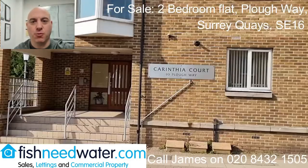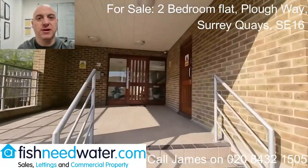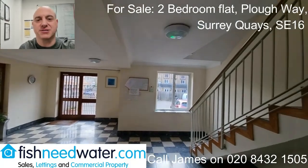Hello, I'm James from Fishney Water and I've been asked to market this two-bedroom flat in Carinthia Court. One of the things I like about this flat is that it's huge — nearly 90 square meters.